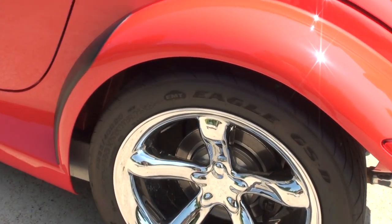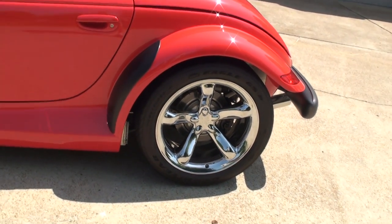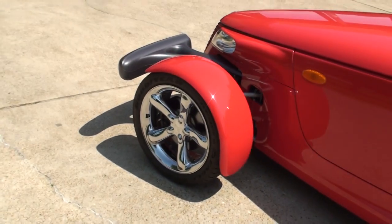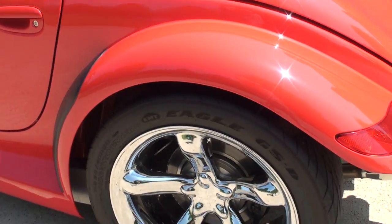Got nice chrome wheels — that was a $1,000 option. There were two options on this car: the color, as red was a $1,000 option, and the chrome wheels were a $1,000 option. I think they look so much better than the aluminum wheels — just makes the car stand out. Tires are in good shape.